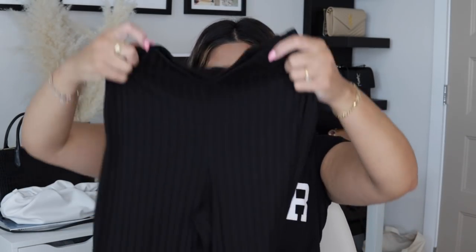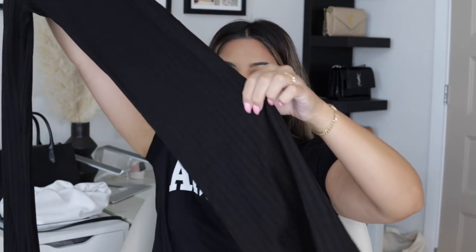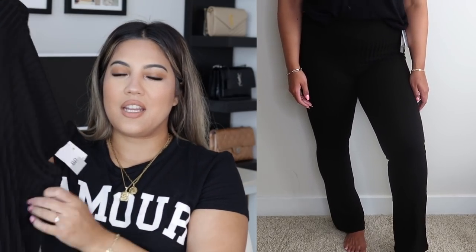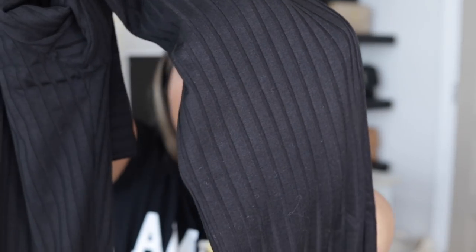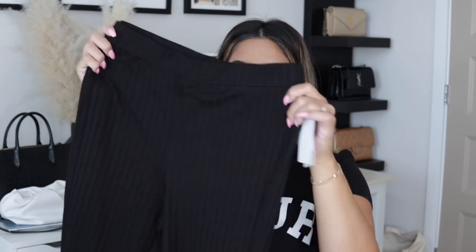I got these ribbed knit wide-leg pants, and I'm obsessed with this style, especially in loungewear. I think they're so pretty and feminine — we used to call them bell bottoms but they're wide-legged now. They are ribbed and not see-through, so I love that and I can wear them out. I can wear them with hoodies, sweatshirts, tank tops, or long sleeve tops — you can do a lot with this style. This is from the BP line and I got this in a size medium.